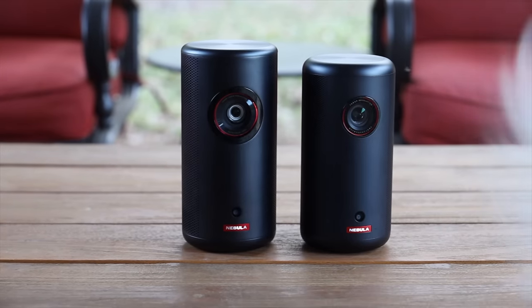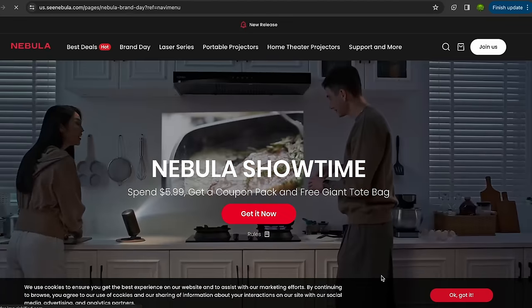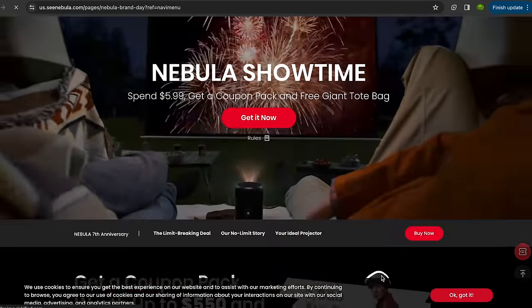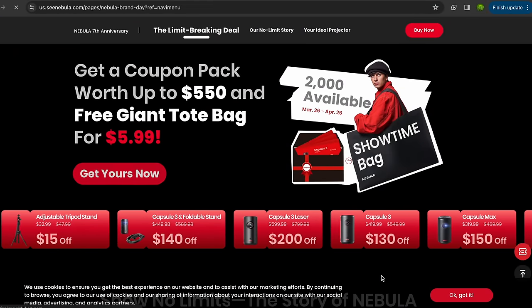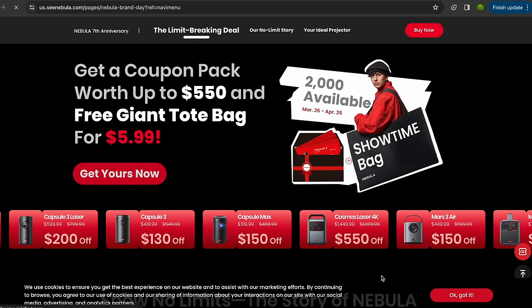Be sure to check out the link in the description. Nebula is currently celebrating their seventh anniversary and you won't want to miss their brand day event. For $5.99, you get a gift bundle including product discount coupons, with the highest coupon valued at up to $550. You'll also get a giant canvas tote bag. Anyway guys, that about wraps it up for this video — thanks for watching, be blessed, I'll see you in the next one.